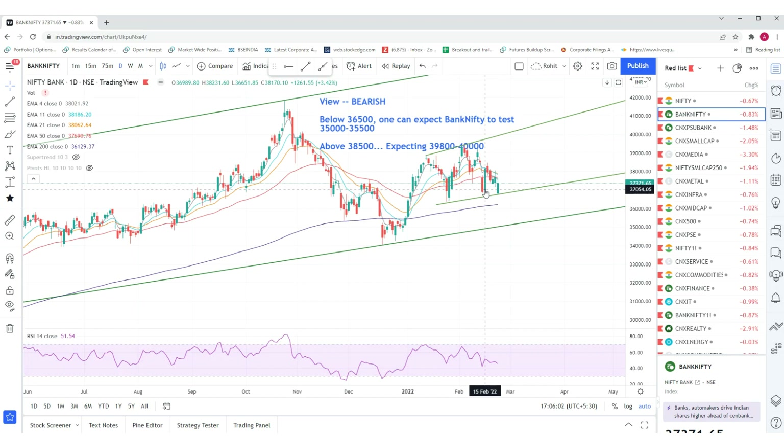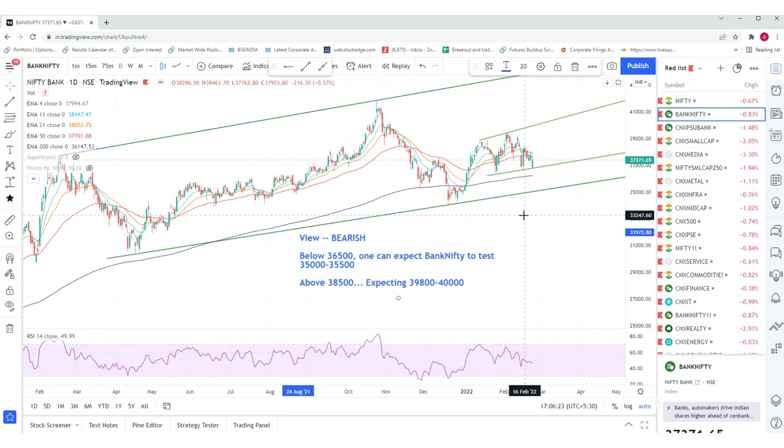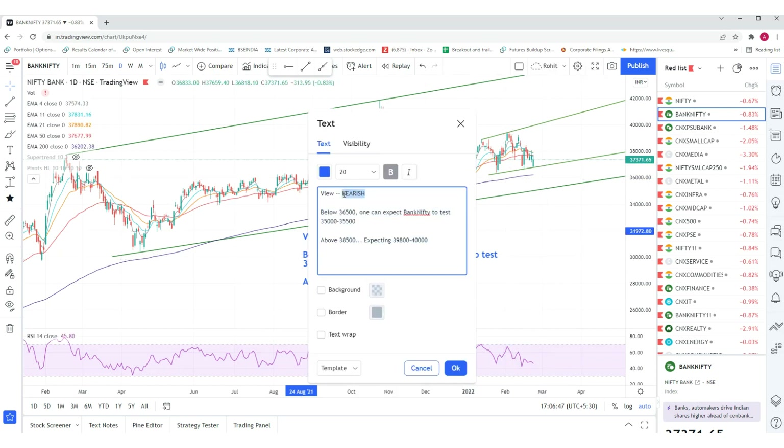The gap-down in Bank Nifty was not as much as compared to Nifty. Nifty is facing pressure from stocks that banks are not facing, because in Bank Nifty there are only banks. Nifty has about 40 to 50 percent weightage in banks, and next is Reliance and then other stocks. Bank Nifty is relatively stronger, and we maintain a neutral view — not bearish.